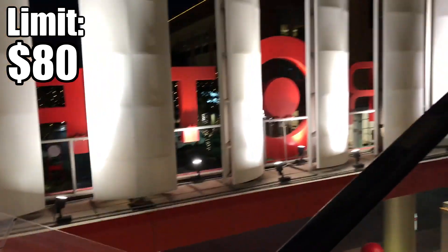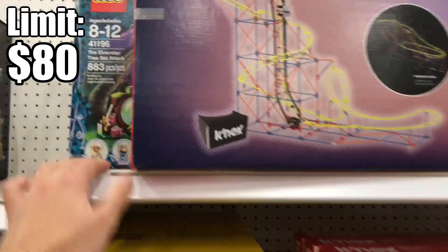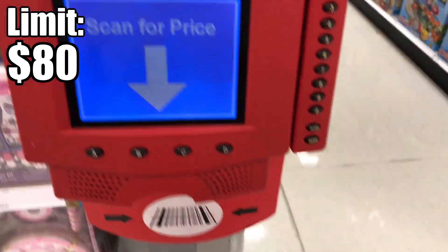There's a whole parking garage — it looks so fancy. The Target is crazy to traverse because it's one of the biggest I've ever seen. I have a feeling we might find some clearance with this stuff hidden back here, not marked up. Elves is a dead theme, so let's see.